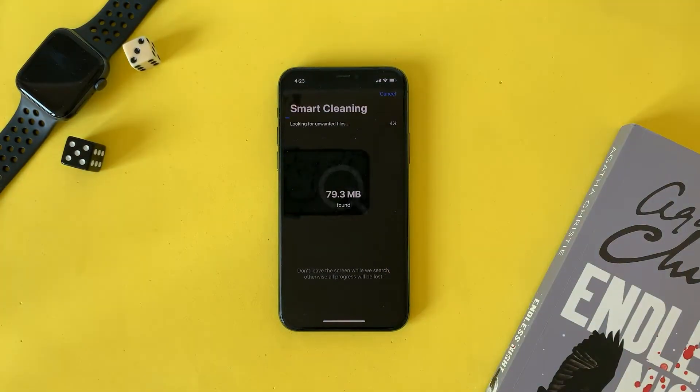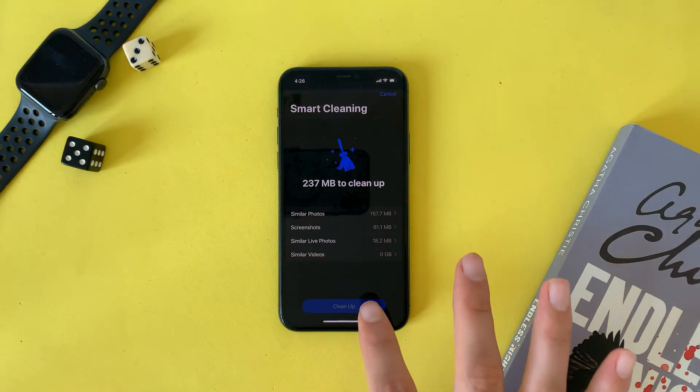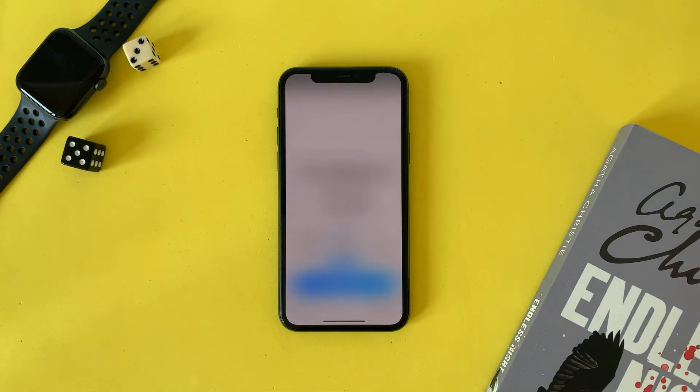The fourth tip is to use third-party apps. These apps will clean all the unwanted junk files on your device, which will help free up some space. You can use apps on your iPhone, laptop, or Mac. I have some apps I want to recommend for you, so check the description below.